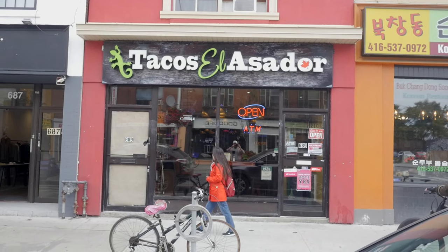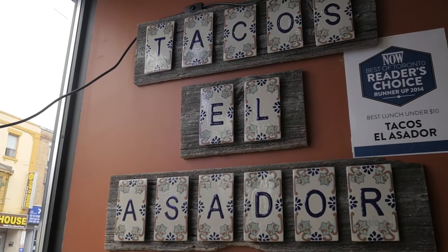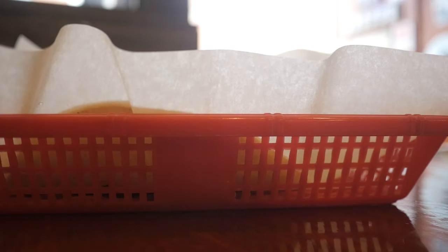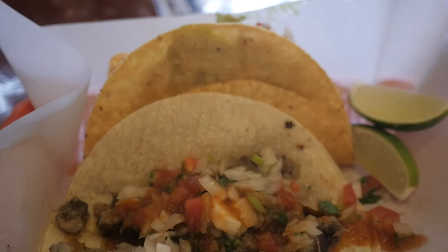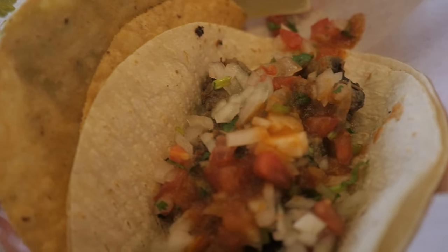If you find yourself in Koreatown, you won't just be treated with Korean food. You also have one of the best taco joints in the city — serving classic Mexican dishes and unbelievable tacos. You would think you were in Mexico. Tacos Asador, right in the Annex, close to Christie Station. I got two tacos here — pretty affordable. I have the beef taco and a fish taco. You have an option to get crispy or soft shell, which not every place offers.